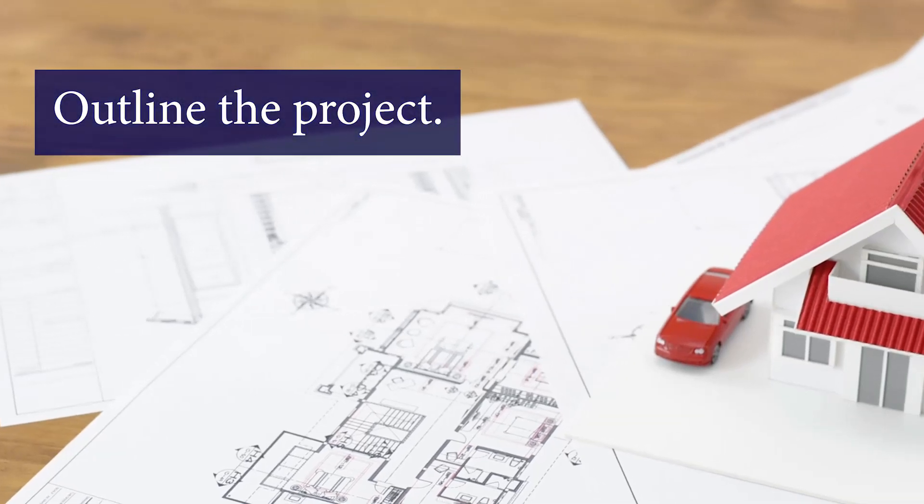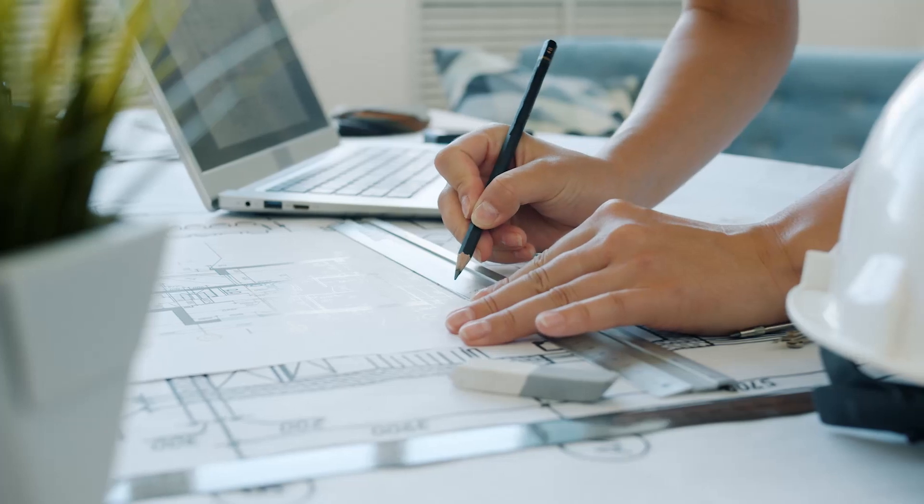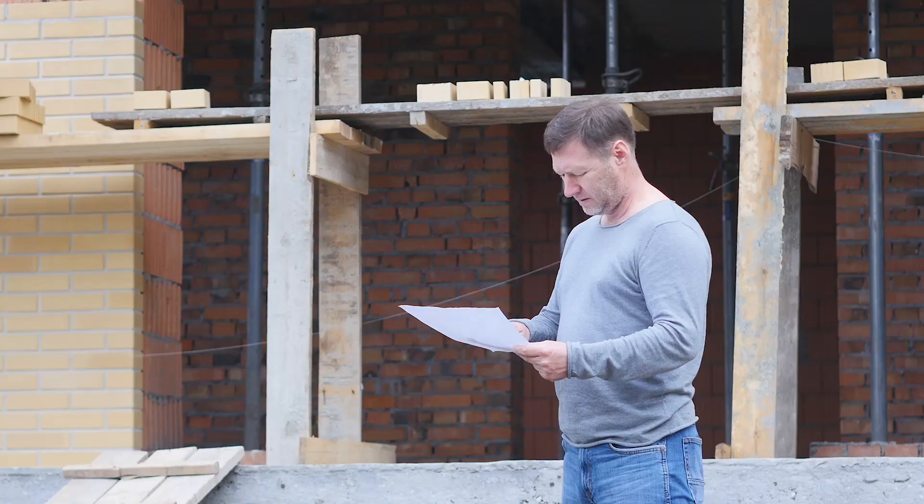After deciding on a budget and selecting a lot for your new custom home, it's time to create an outline of what the finished project is going to look like. Work with your builder or architect to come up with a plan that fits both your vision and your budget restraints. Your builder will use these plans, drawings, and designs for their building permits.